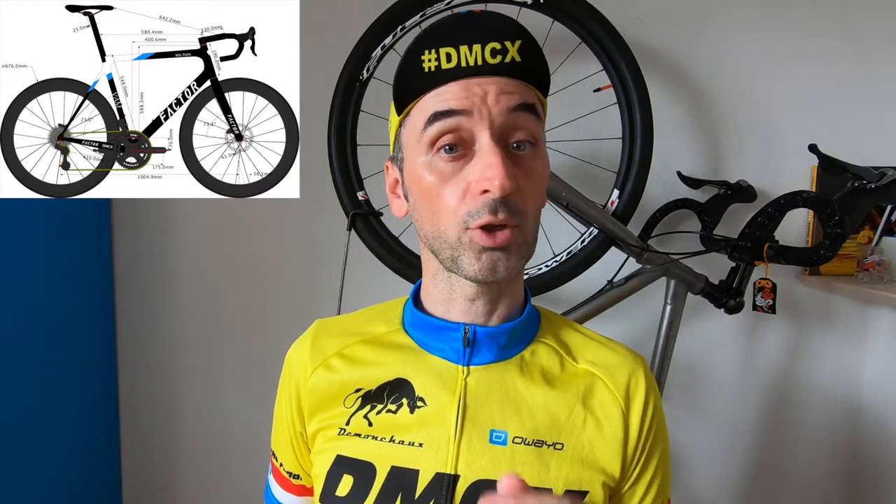That's the reason why Nils is not racing on the Factor 1, the aero type of bike like Andre Greipel rides for sprinting. Nils is racing on the Factor O2VAM, which is the model more designed for climbing and mountain stages. This is a sub-700g frame, which is very, very light, and that's the reason why Nils is racing on this frame.